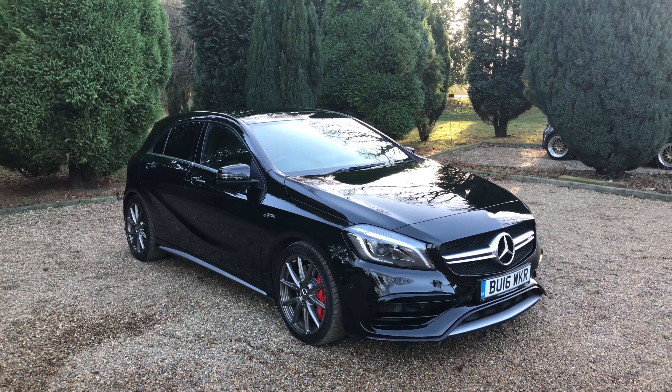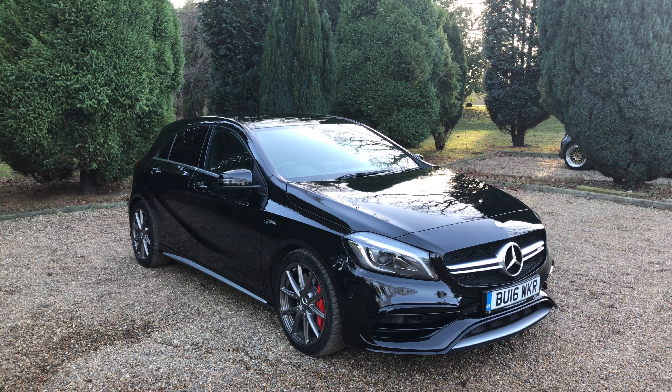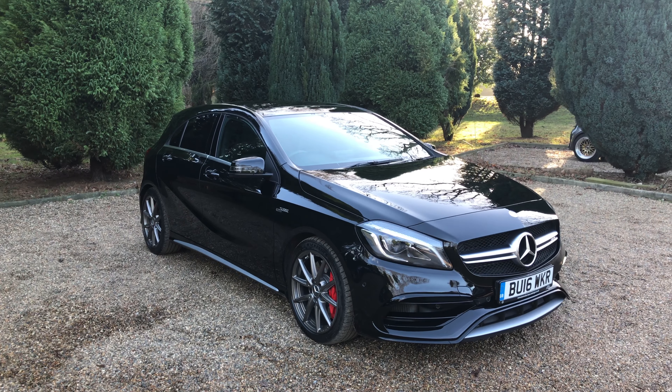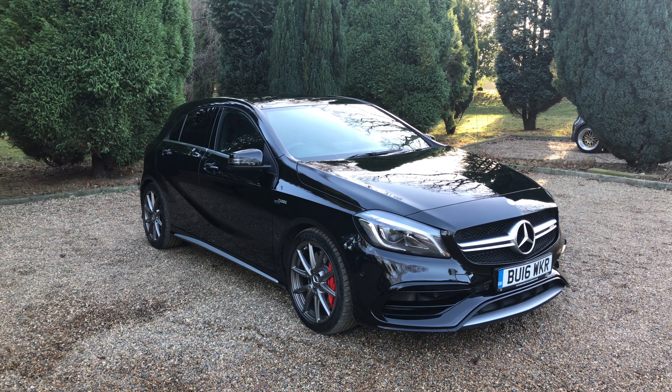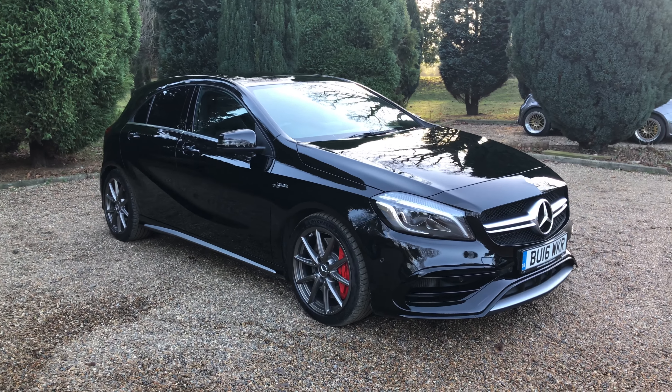Hi guys, Tom here from Kent Motorcars. Just want to show you a quick video of this 845 that we've recently taken into stock. As you can see, it's on a 16 plate, it comes with 17,000 miles and it's one owner from new. Just want to show you a couple of the features and stuff that it has inside.